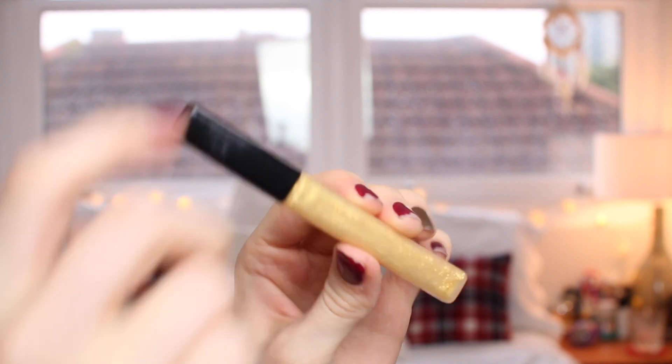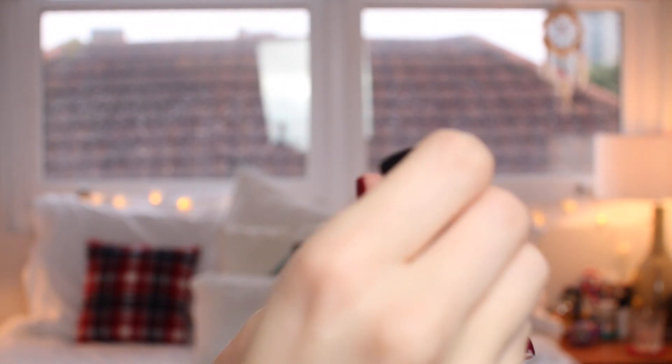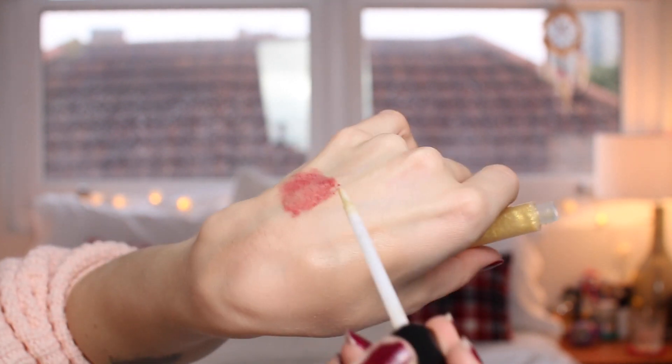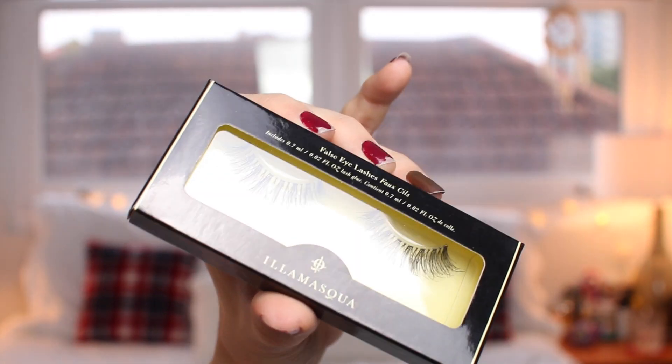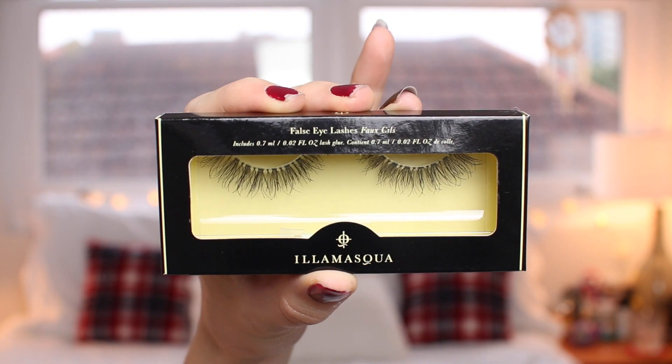Next up we have Illamasqua, and these are my two faves from their new Christmas collection. First is a multi-use product — a stunning gold glitter. The idea is that you can build it up on your eyelids, on your cheeks or on your lips and it will give the effect of gold leaf. I think I'll be using that so much over Christmas. And also these false lashes — Illamasqua makes some gorgeous false lashes and these are so wispy, feathery and fluttery. They're from the holiday Christmas collection.